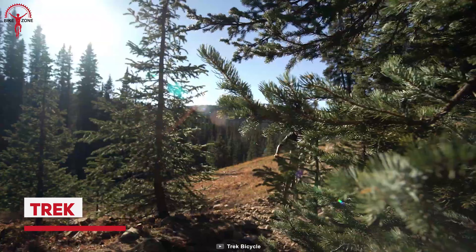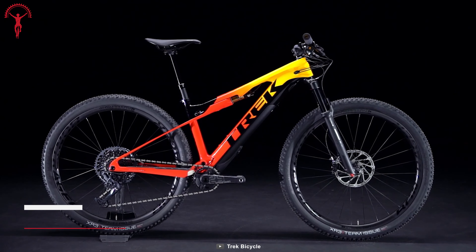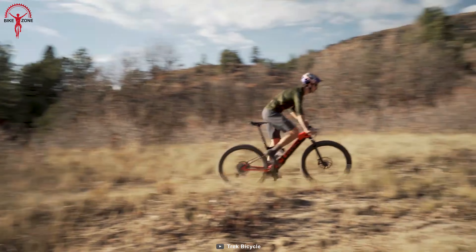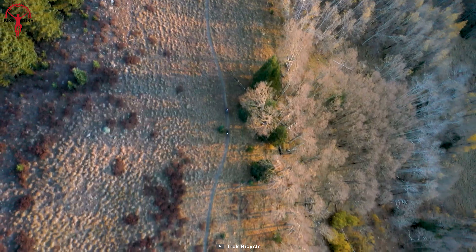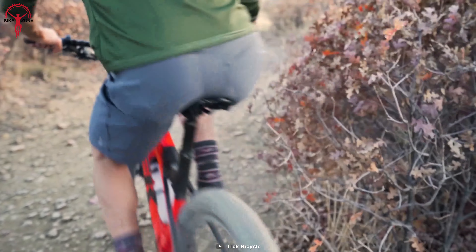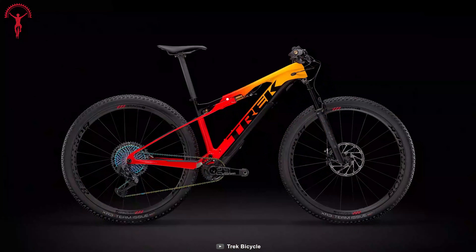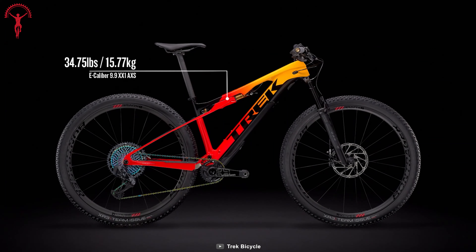Want to get great satisfaction on the ride? Bring the Trek E-Caliber for the next adventurous riding. It has a Trail 50 motor and 250 watts of battery that can assist up to 20 miles in unpaved conditions. On top of that, its SRAM XX1 Eagle AXS drivetrain ensures a wireless connection. Surprisingly, it is 2.9 kilograms lighter than a conventional mountain bike.